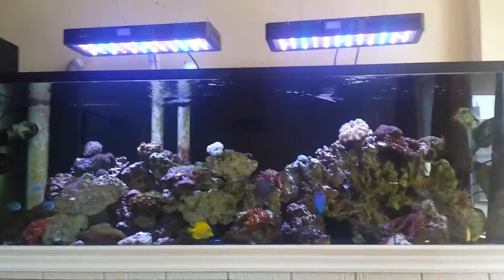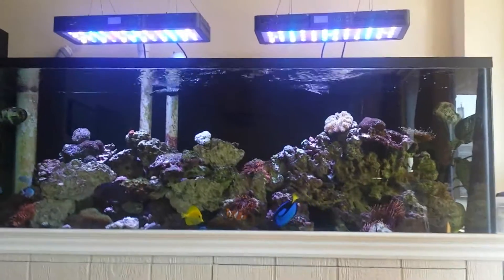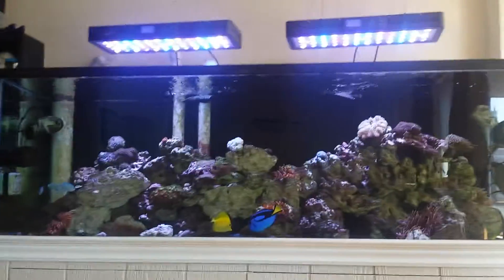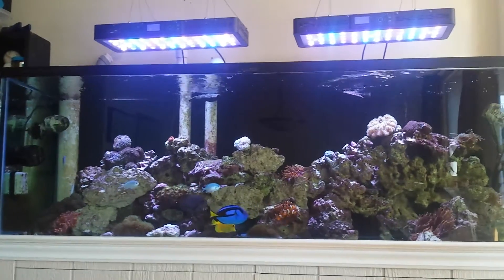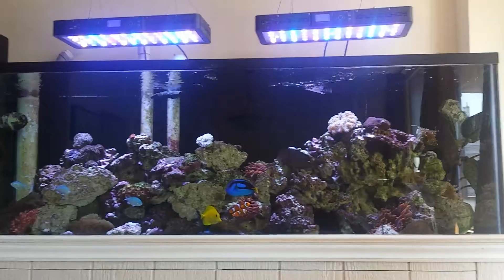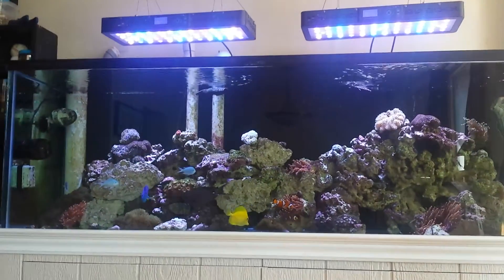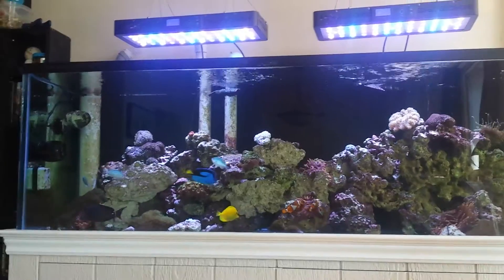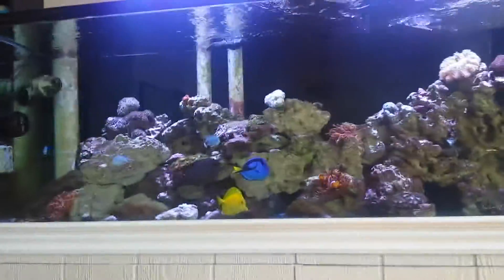Welcome back guys! Here's my tank update for my 180 gallon — I recently upgraded from a 120. You're actually going to see the fish a lot more in this video because it's morning, they're waiting to be fed, and they're not afraid of me.